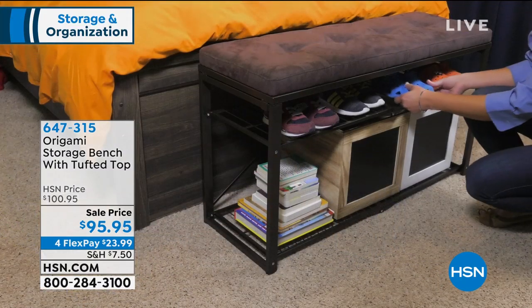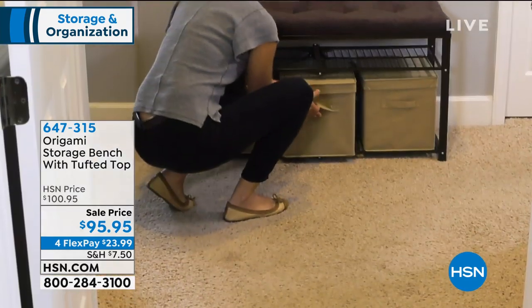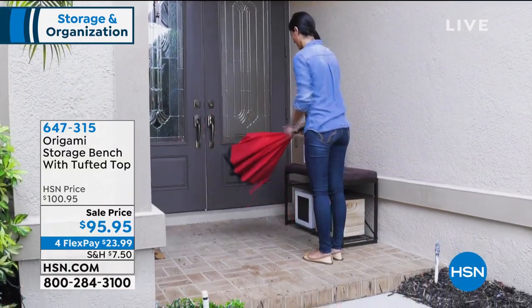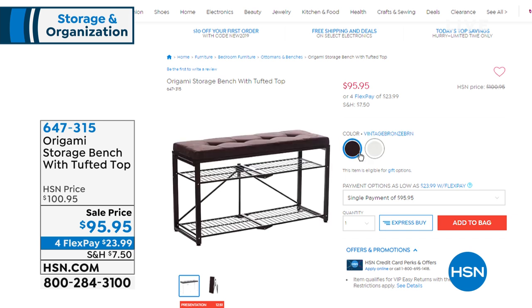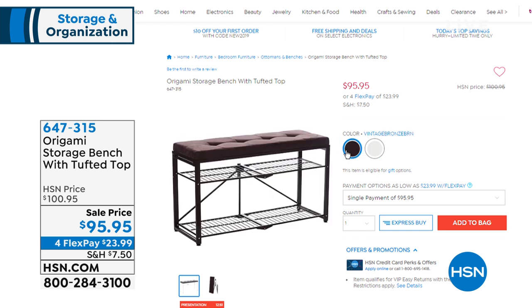If you want to put it in your foyer or mudroom, you could put all your shoes under there. Or put it at the end of your bed — where do you sit to put on your shoes? This is $95.95 and on four flex pays, so you get this home for about $23.99. It's a new product for us and it looks like an expensive piece of furniture — in white gray, which is very modern, or vintage bronze.